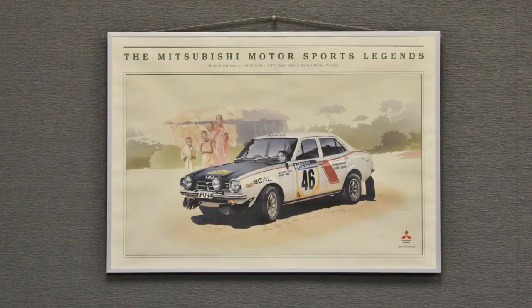There's a bit of artwork on the wall at the Mitsubishi Auto Gallery — check it out. It's a nice watercolour, a beautiful scene, and it does look fantastic.